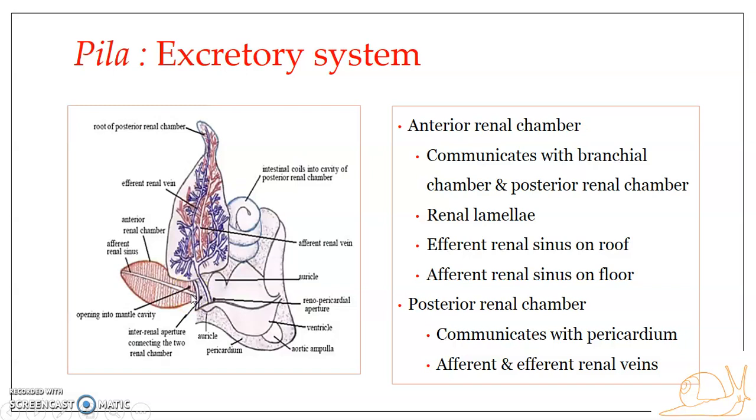The renal lamellae arise from the roof of the anterior renal chamber and alternate with those on the floor. The lamellae are triangular projections that hang into the lumen inside the anterior renal chamber. Those hanging down from the roof alternate with those arising from the floor.